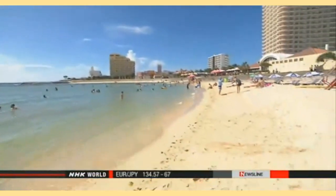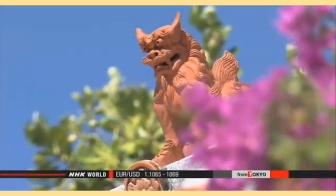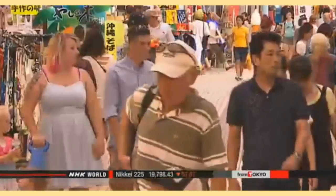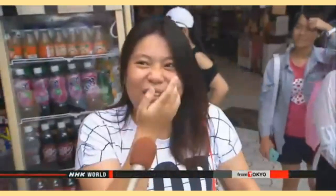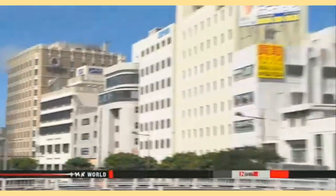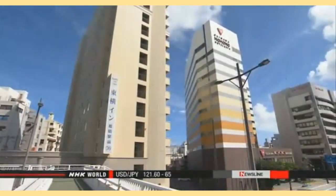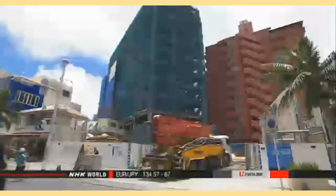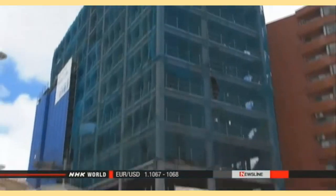Beautiful beaches, a turquoise sea, and a unique culture — it's no surprise large numbers of tourists are drawn to Okinawa. Last year more than seven million people visited. Okinawa is enjoying a hotel construction boom, with more than 20 large hotels built in the past five years. But the resorts have a big problem.